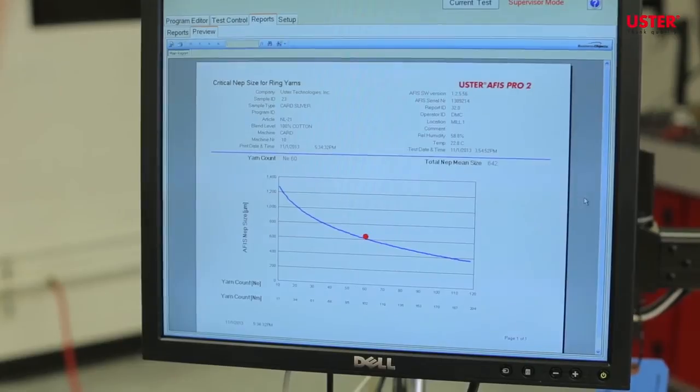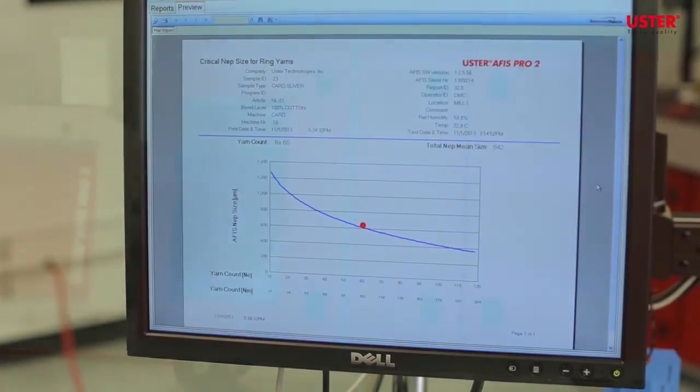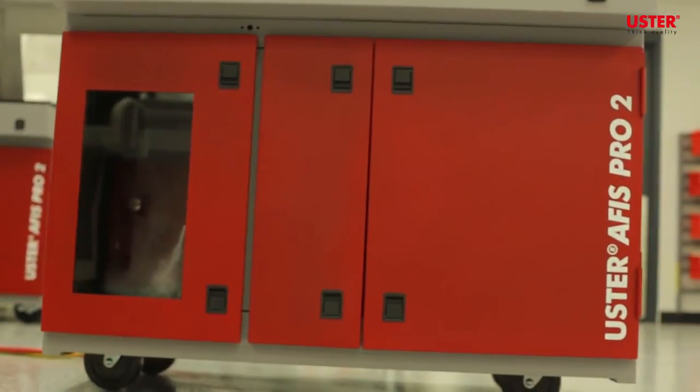To learn more about APHIS and its superior accuracy to build your competitive advantage, visit the website www.uster.com/APHIS-accuracy.